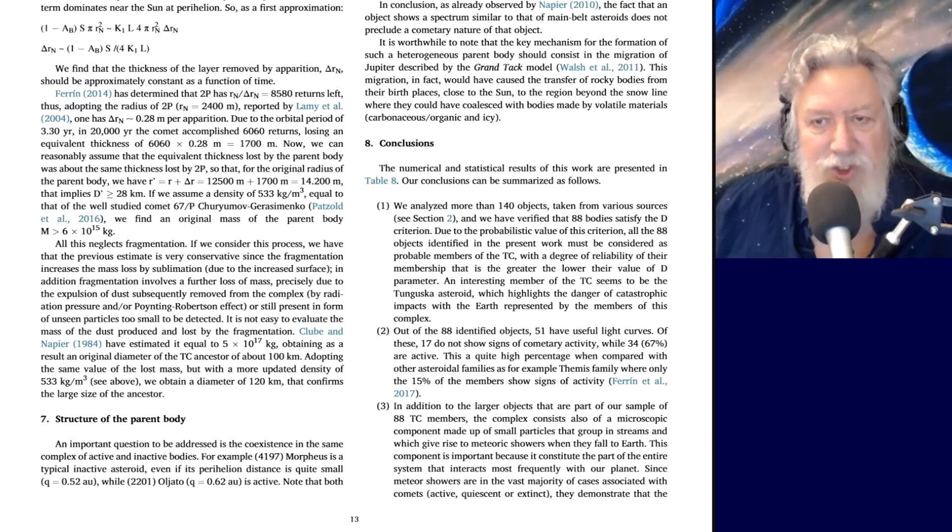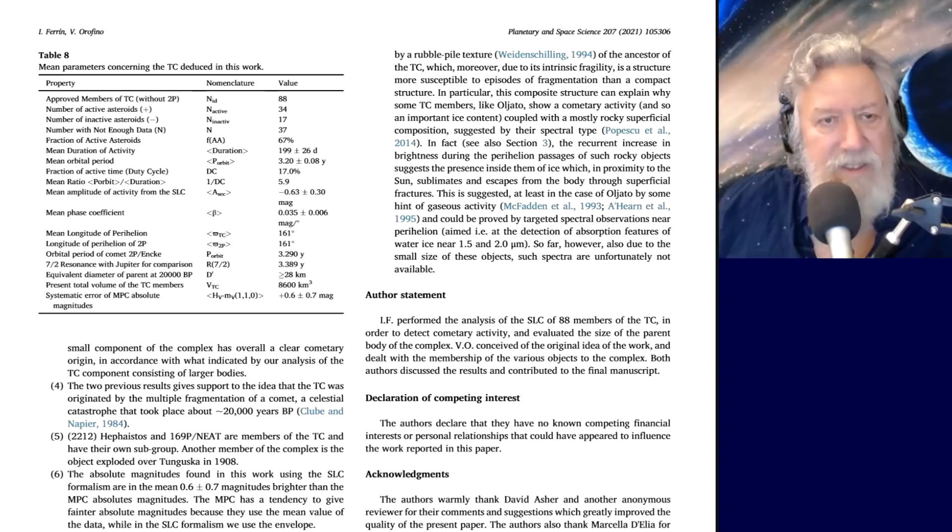Since meteor showers are in the vast majority of cases associated with comets — either active, quiescent, or extinct — they demonstrate that the small component of the complex has an overall clear cometary origin. They've looked at the larger objects and the dust and found it consistent with this. The two results give support to the idea that the Torrid complex was originated by the multiple fragmentation of a comet in a celestial catastrophe dated to about 20,000 years ago, referencing Victor Clube and Bill Napier.